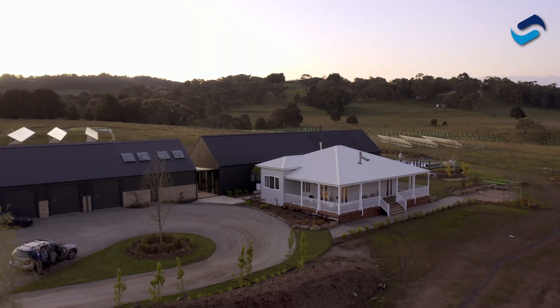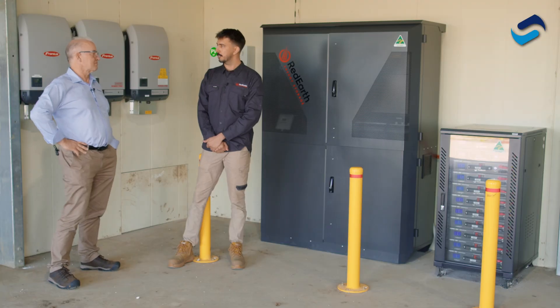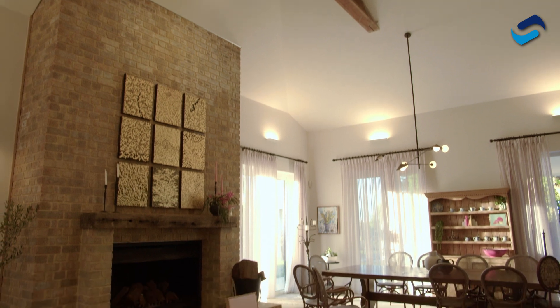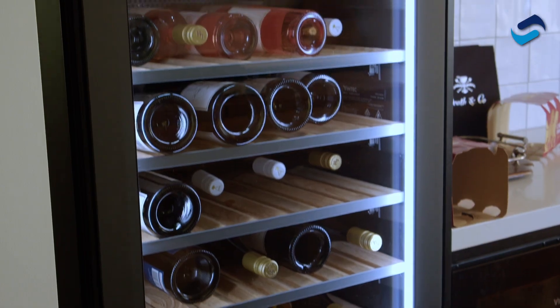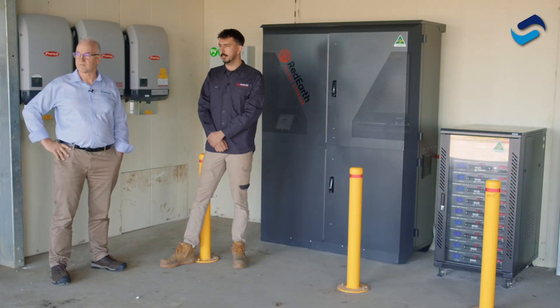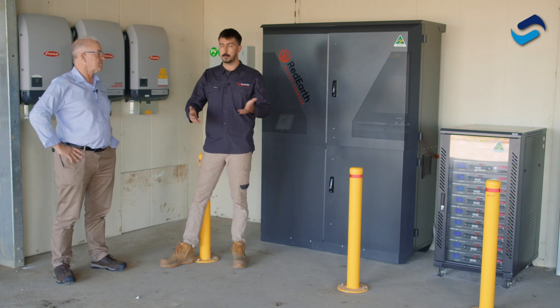Rafe, tell us a bit about the system. There is one of these systems on each home, is there? That's right. Each one of the six systems — including Scotty Cam's system — wouldn't have been able to run the vast amount of things they've got in the house without having one of these systems. There is existing grid on the street but it was very, very limited; it wouldn't be able to power anywhere near the amount of stuff that they've decided to put into these houses.